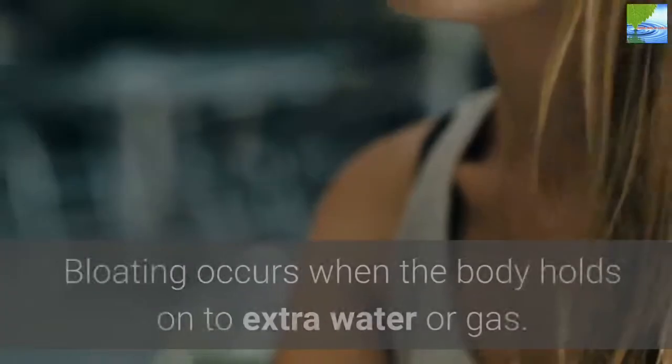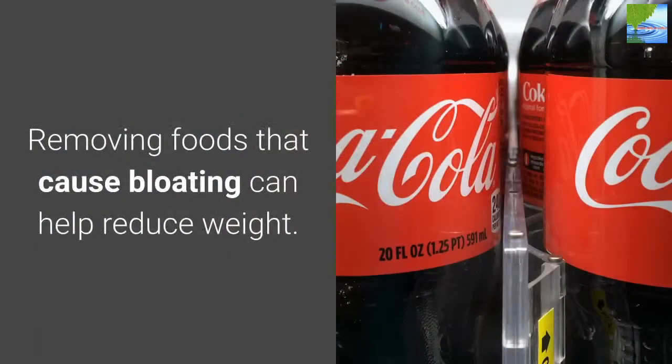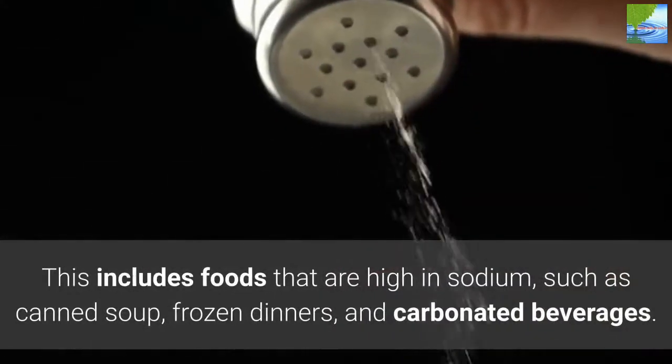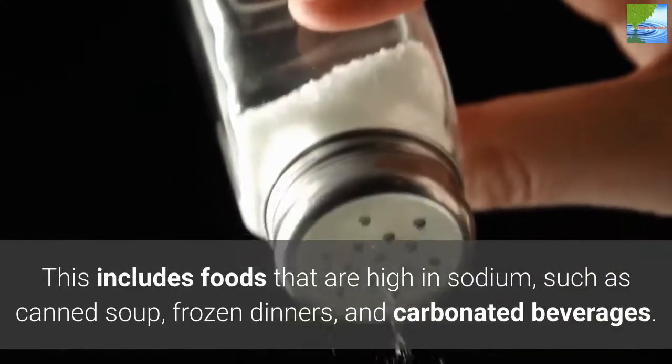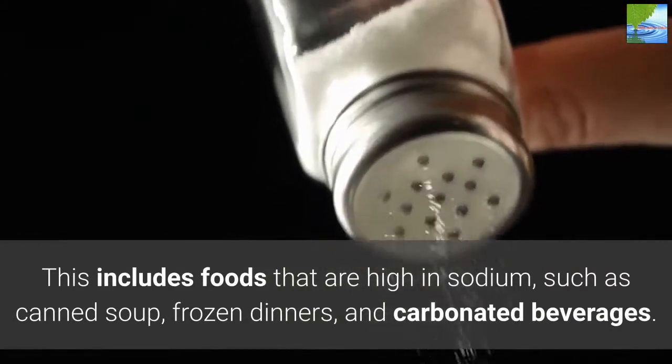8. Reduce Bloating. Bloating occurs when the body holds on to extra water or gas. Removing foods that cause bloating can help reduce weight. This includes foods that are high in sodium, such as canned soup, frozen dinners, and carbonated beverages.